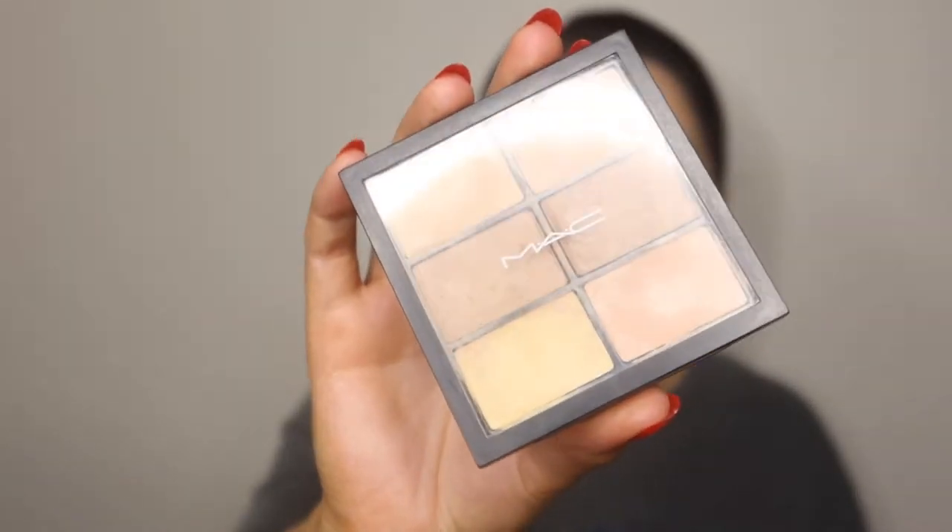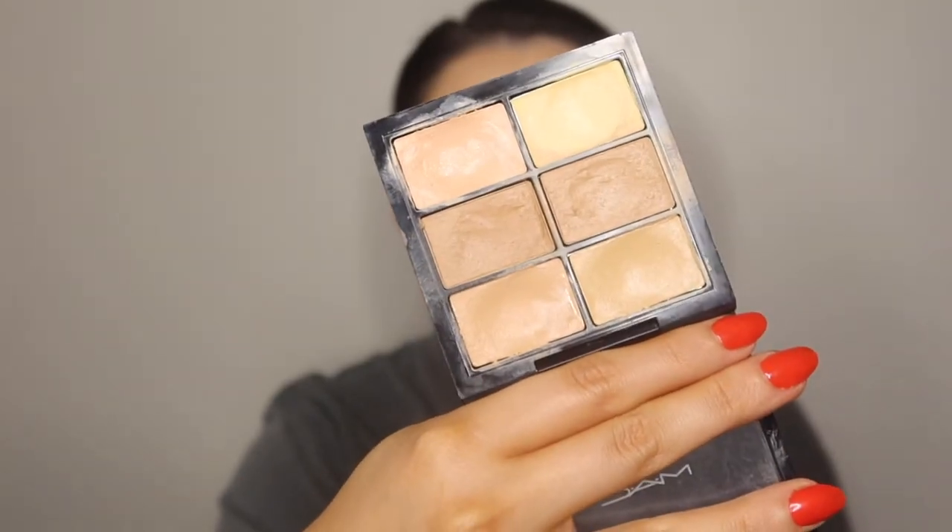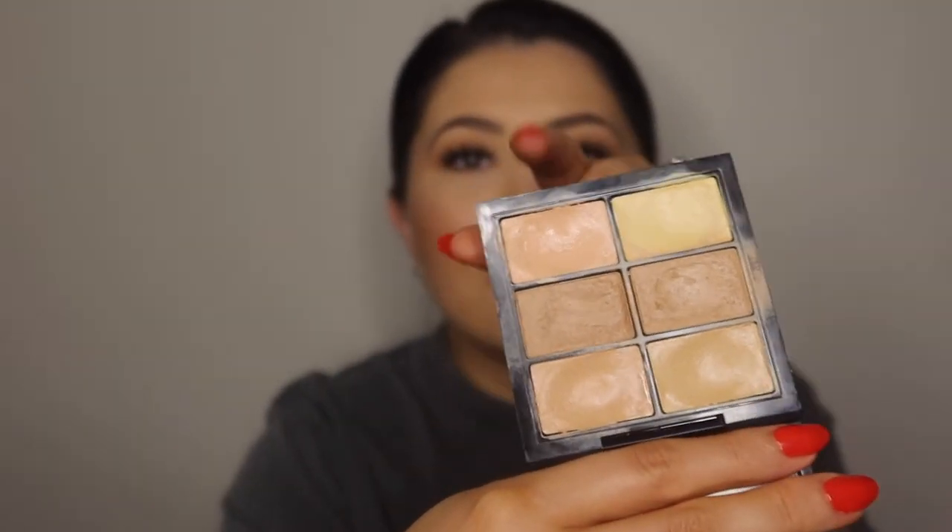Next is my MAC Pro Conceal and Correct Palette in the shade Medium. You can see this is very, very well loved — specifically the two bottom shades and then the top shade as well. I love the versatility of this palette — you can mix and match to what you need, and there are some cream contour shades if you want to use them. I use these for under-eye concealing or concealing blemishes. When I'm traveling, I bring this one because it's so slim and compact and you get six different shades.